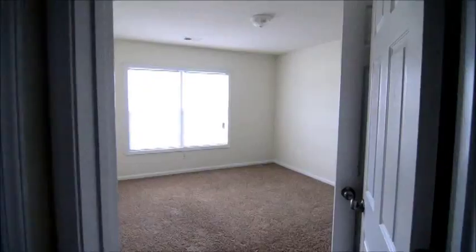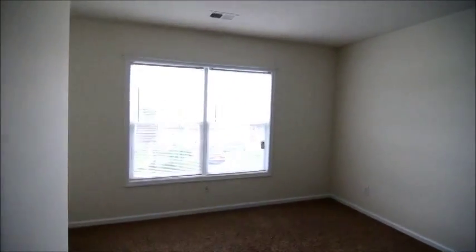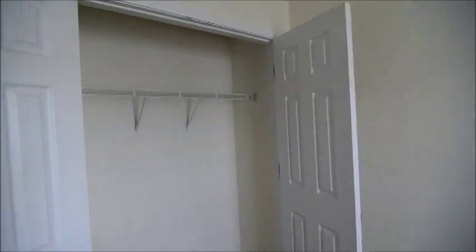We also have a second bathroom off the hall — single vanity, shower and tub, pretty standard setup. Then you have two additional bedrooms, and these both face the front of the home. You can see the closet there. This one does have a little bit of extra space over in the corner. And then last but not least, the third bedroom — you can see the closet there. And in the hallway, there's a linen closet.